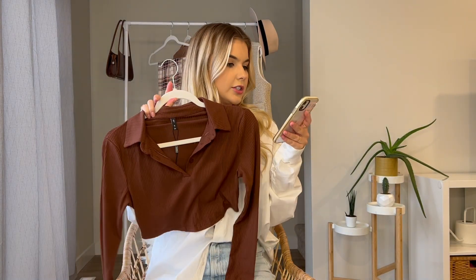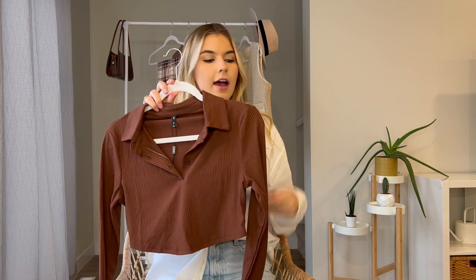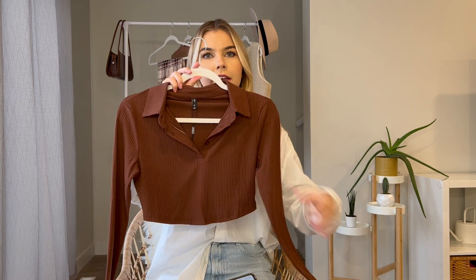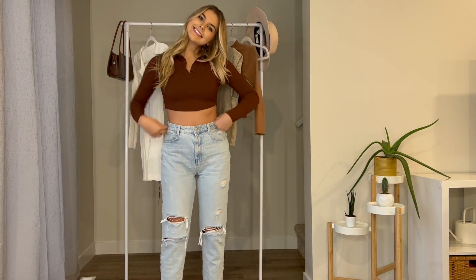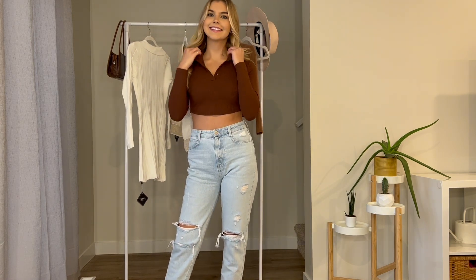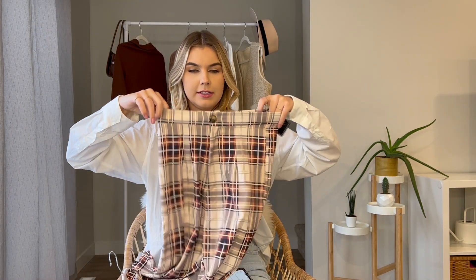This first shirt is called the Ribbed Cropped Tee in Deep Coffee, and I got a size medium. This one is $23.62. I really love the ribbed detailing, the collar, and the buttons — I think it's been super in this fall and is a really good staple piece for any fall wardrobe. I will say it is very cropped, so I might size up if that's not what you want, but overall I think it's a great staple piece.